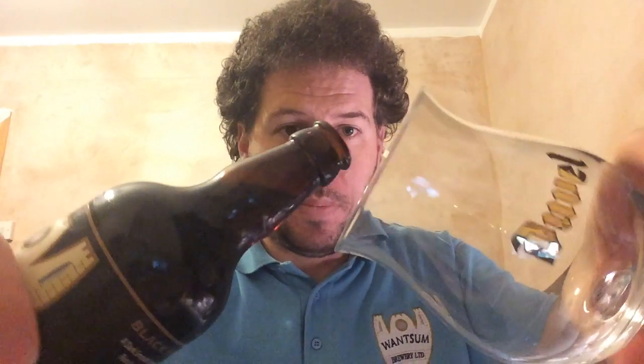Black bottle cap. Let's see what this beer brings and hopefully it's not going to go everywhere. They don't normally, but I don't want it to go near the wires. Going for the Duval glass — let's see what it brings.